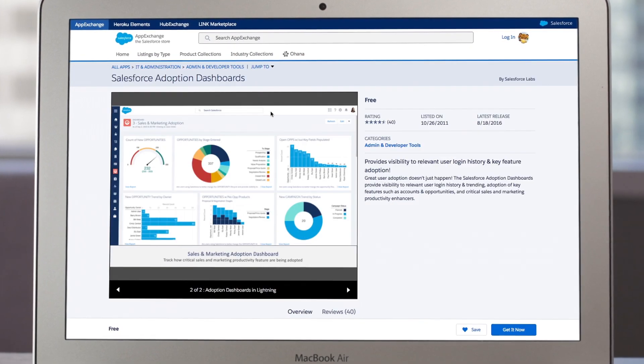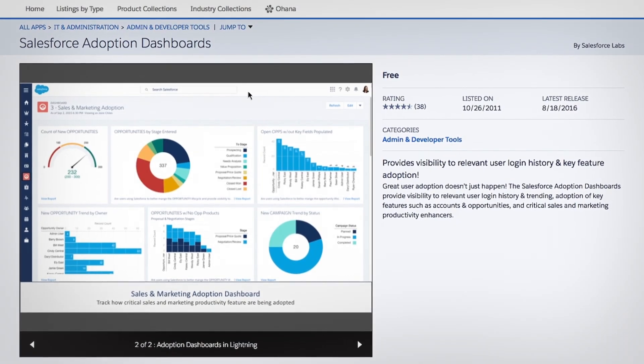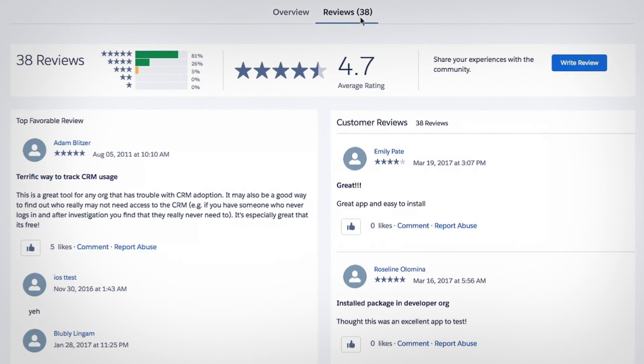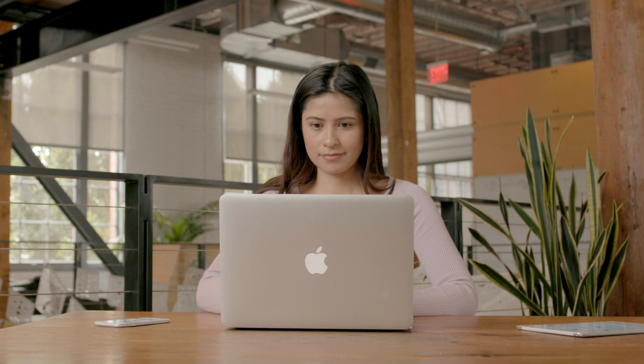Each solution is customized for Salesforce, easily plugging into the Salesforce org, while providing automatic upgrades. And all apps are trusted, with thousands of peer reviews, so you know you're making the right choice for your business.